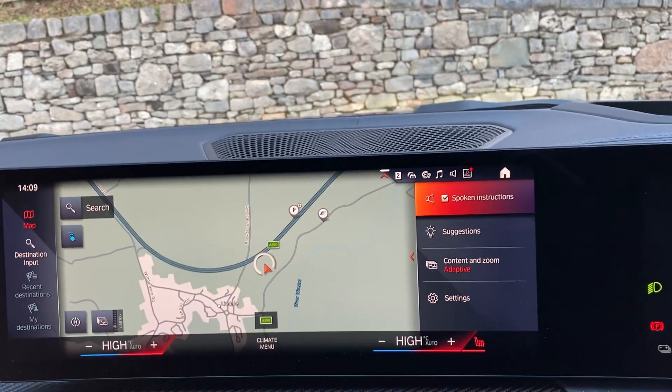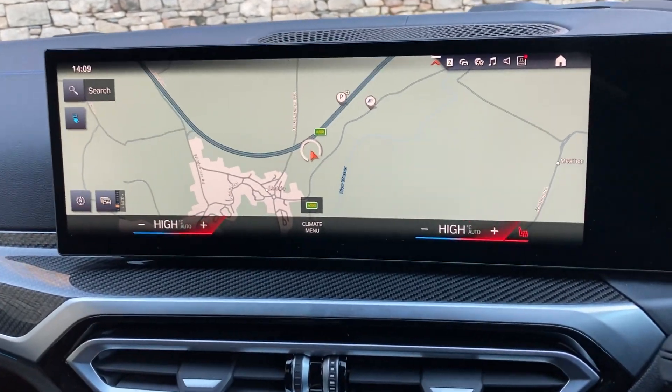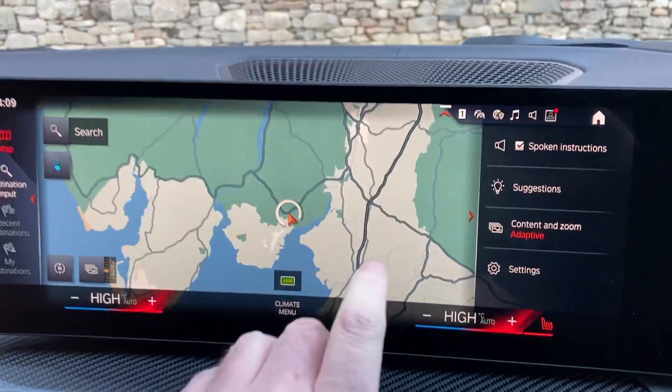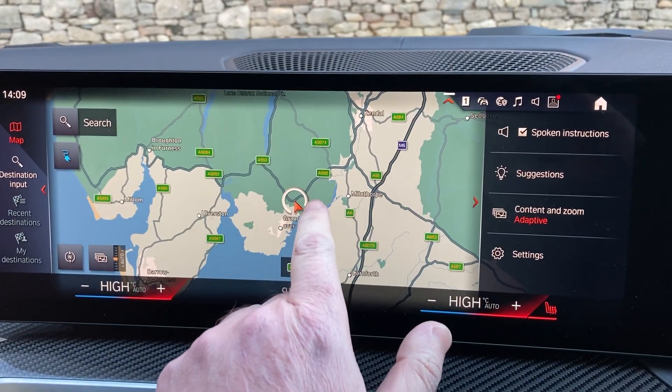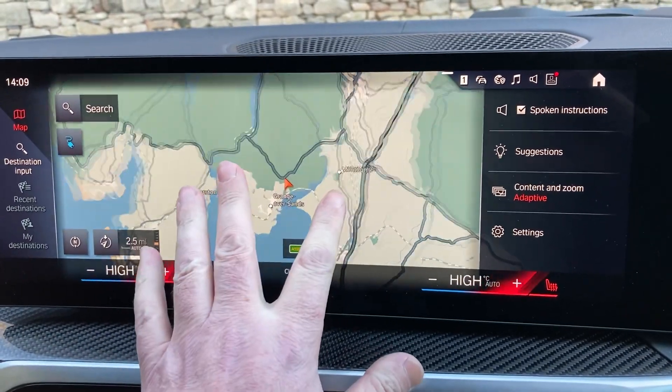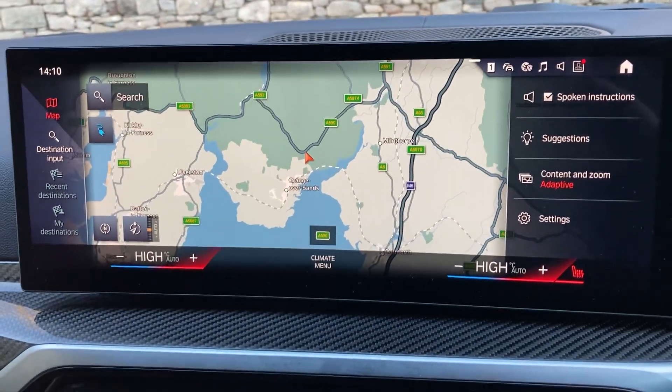The central screen is dominated by that very large satellite navigation display. We're based up in Cumbria in the Lake District — about 10 minutes off Junction 36 of the M6, just to the south of Windermere. Beautiful part of the world, so feel free to call in if you're passing.